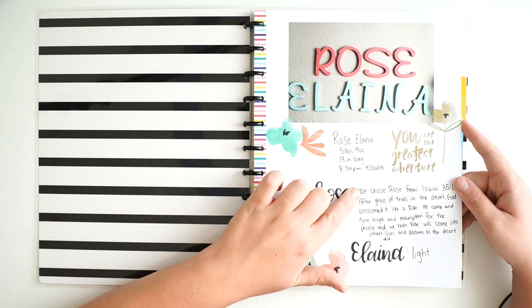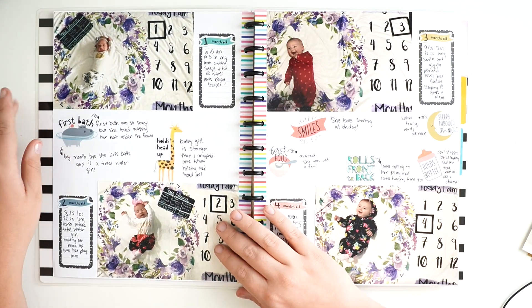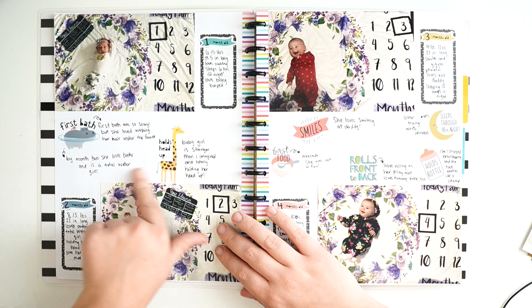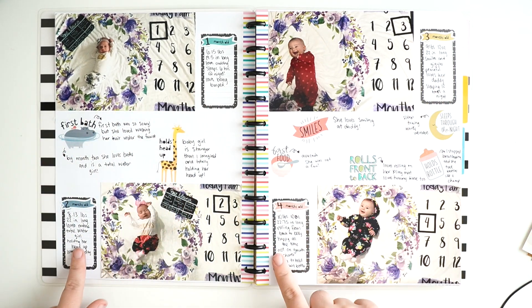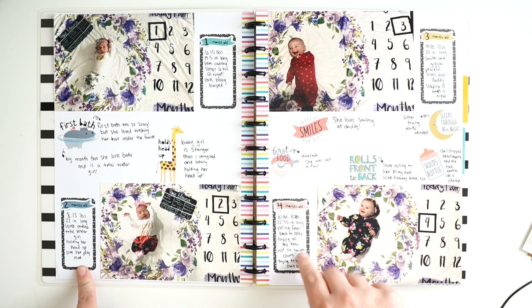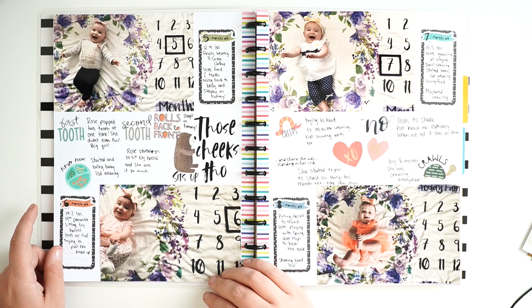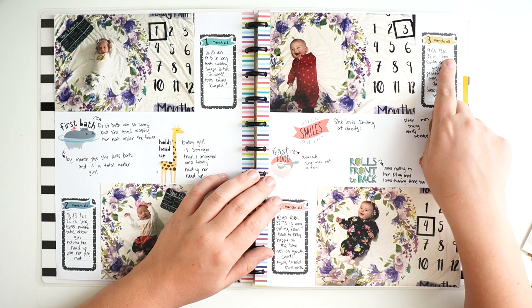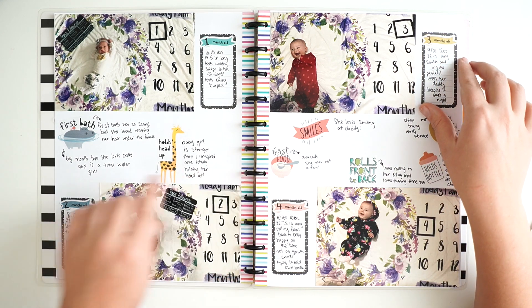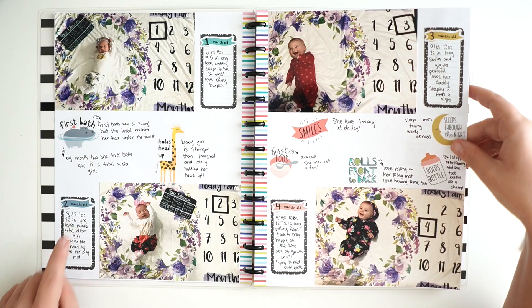I have some birth stats — I wrote down her name and the meaning of her name, and then each month in the middle I wrote her bigger milestones and some statistics down here like what she was weighing. At three months she weighed nine pounds twelve ounces and at two months eight pounds thirteen ounces.